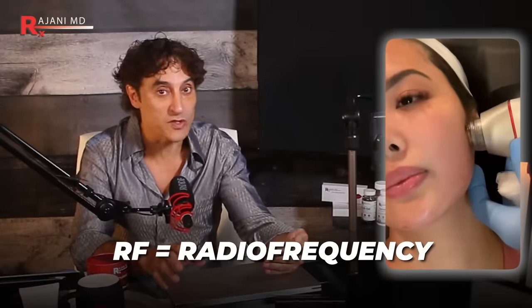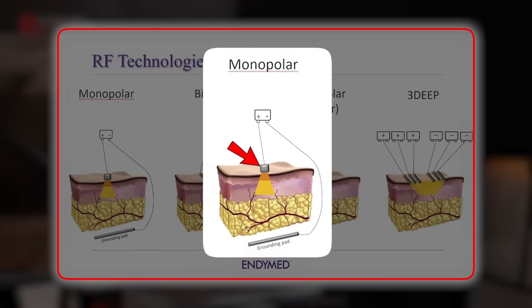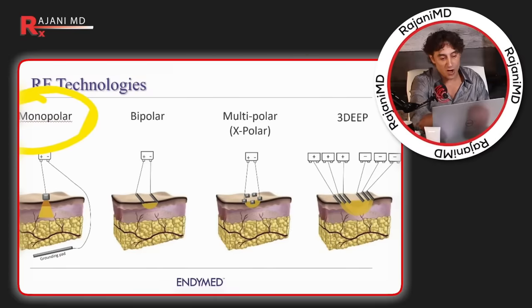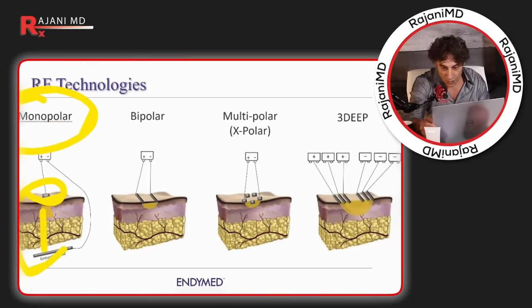I've used RF — radiofrequency — in my clinic for over 20 years, from monopolar to bipolar devices. In unipolar, the energy goes from the handpiece through the body to a receiver somewhere else — in the clinic, we put a receiver on the back. Bipolar means there are two receivers on the device where the frequency travels from one transmitter to another within the head of the same device. It doesn't go through the body. Here's an important diagram showing what this device actually does.